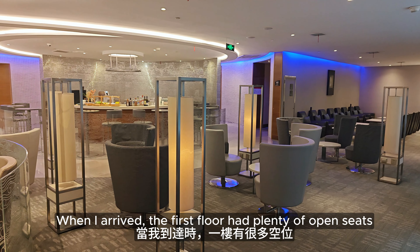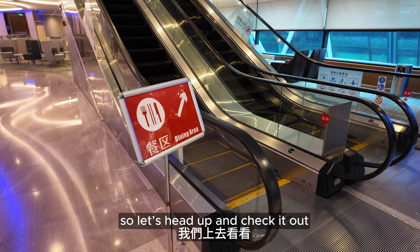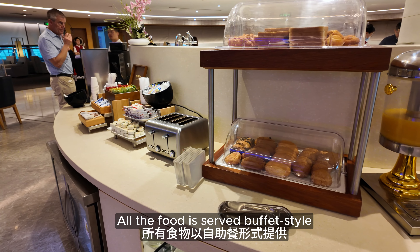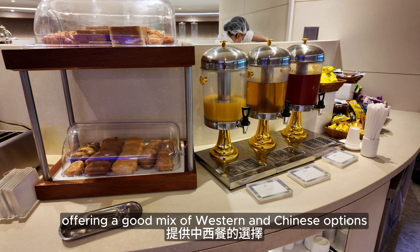When I arrived, the first floor had plenty of open seats and an empty liquor bar. Breakfast is served on the second floor, so let's head up and check it out. All the food is served buffet style in the center of the second floor, offering a good mix of Western and Chinese options.